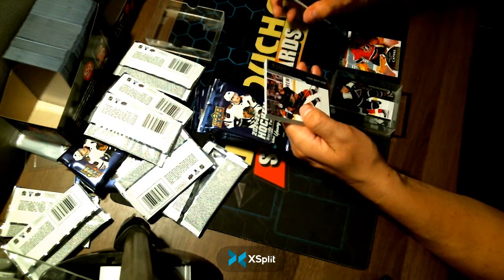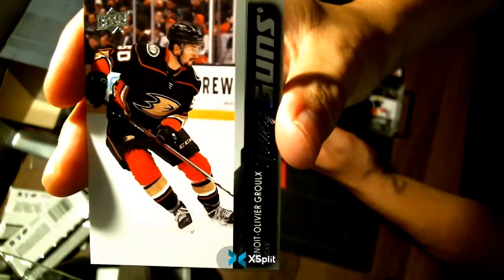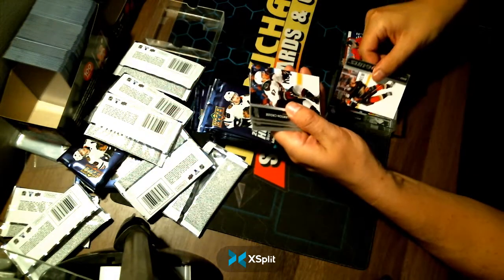Young Guns — Benoit Olery-Goreau. That is also a case hit. Three case hits in one box. Fantastic, box number 10.